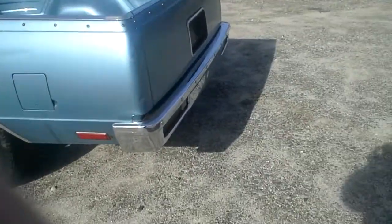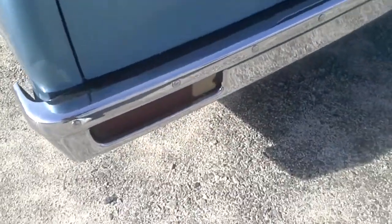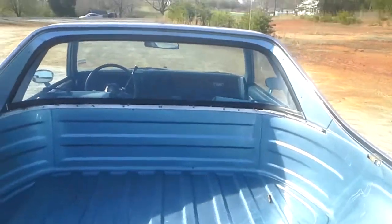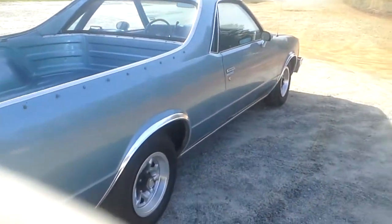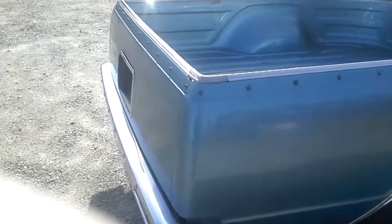It would probably buff out and not be noticeable. We're going to fire her up so you can hear what she sounds like. There are a couple of little dings around the corner here. The bed is solid, no rust in the bed. I did see a small BB shot in the window down low on the driver's side. The sun's going the wrong way now to really see it, but it's got the tonneau cover.